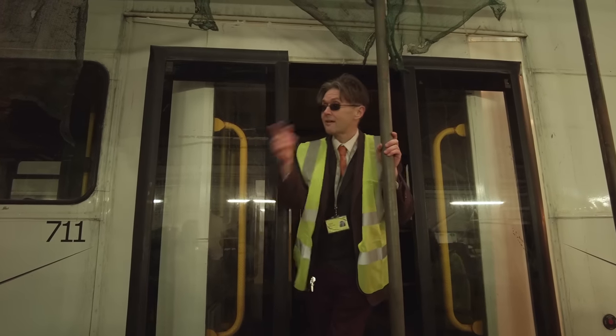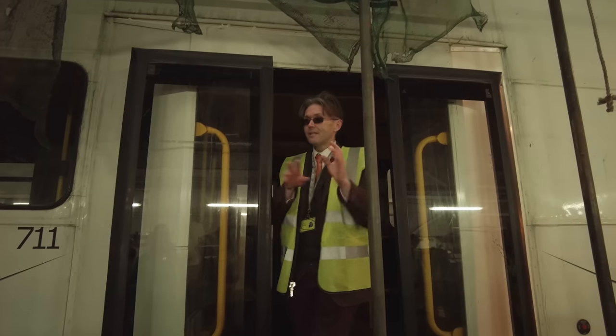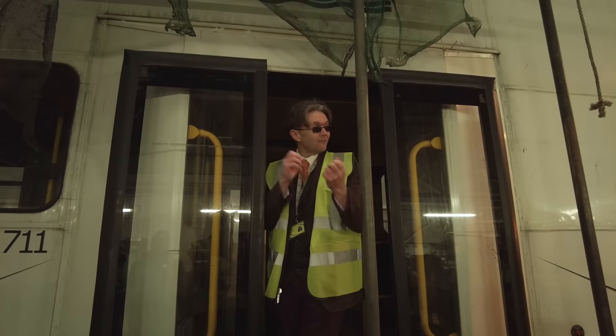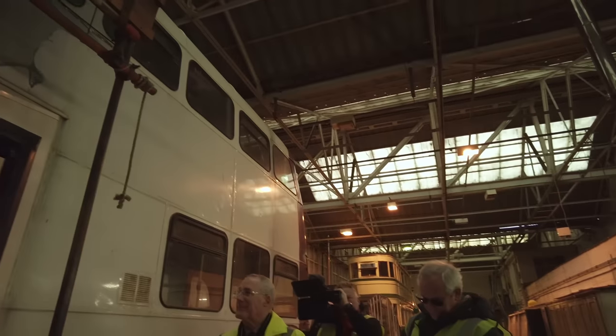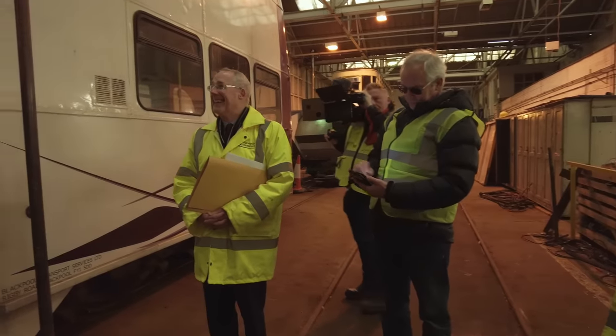The next part of the tour heads towards the phase four area. So we're moving from phase one to phase four. Phase two is the overall roof and phase three is the doors for the building. We're going from phase one to phase four in one go, and then we're heading to the video.